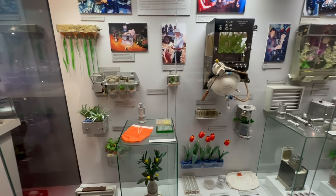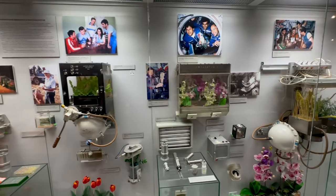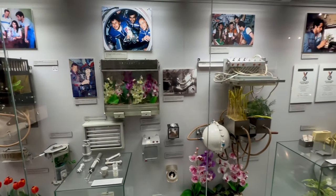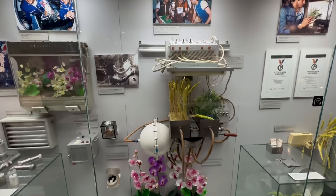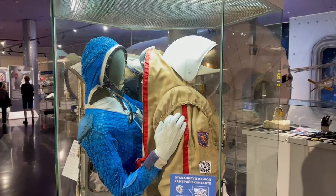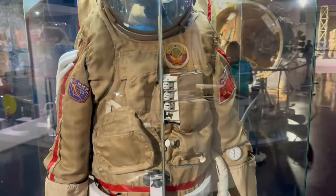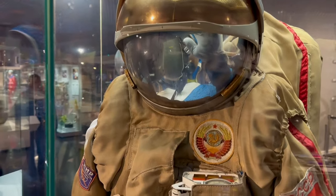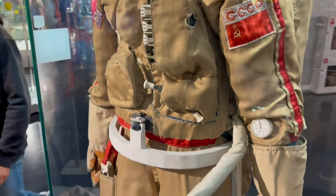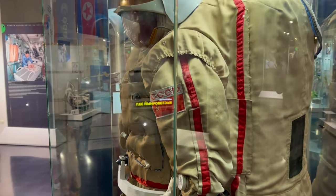These are things they experimented with growing in space. We're gonna have space food, and wheat and flowers in space when we move to the moon. And this is actually the spacesuits that they used in the 70s and 80s when they would go out of the spaceship to do things.